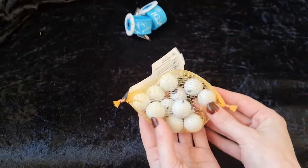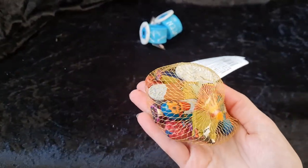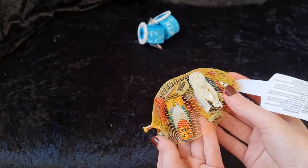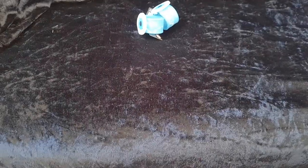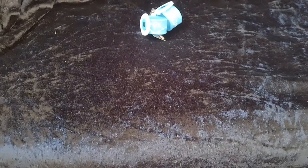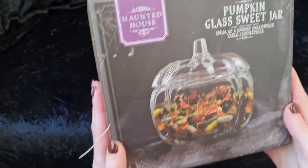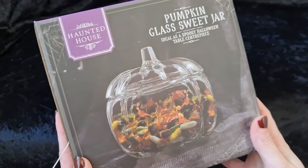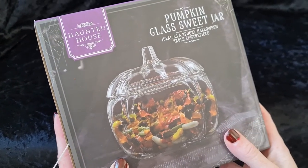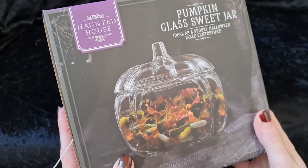They also had some chocolate eyeballs that will go in my nephew's bag and some chocolate characters — ghosts, pumpkin heads, draculas and witches. The next thing I picked up in Home Bargains was this glass pumpkin sweet jar. I looked for this last year and they had completely sold out, so I was over the moon to pick one up this year. I'm going to use it in the kitchen with my dog's gravy bone biscuits in it.